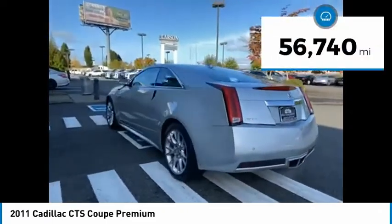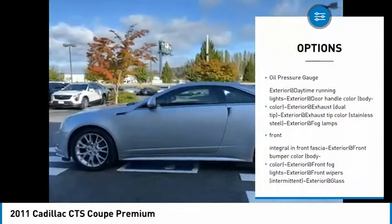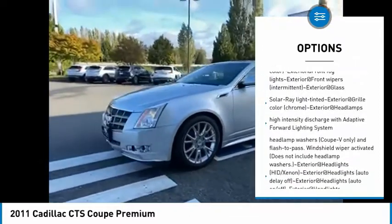This vehicle has less than 60,000 miles. Here are some of this vehicle's great options: tachometer, oil pressure gauge. Wouldn't you look great in this vehicle? Stop in today and see for yourself.